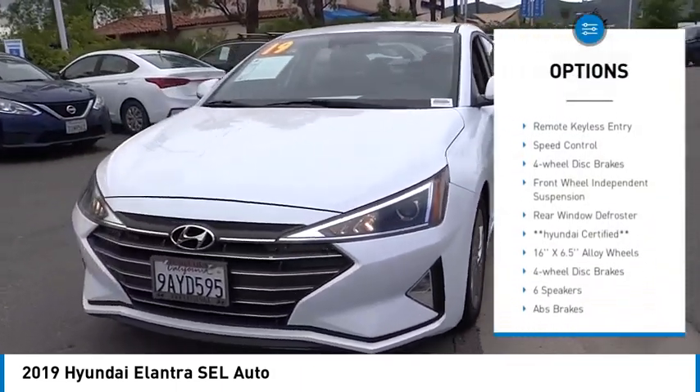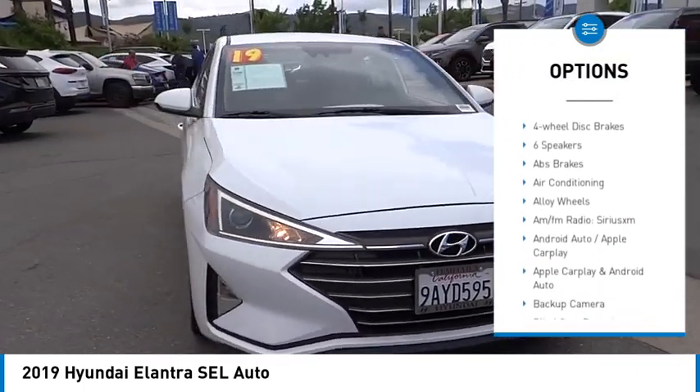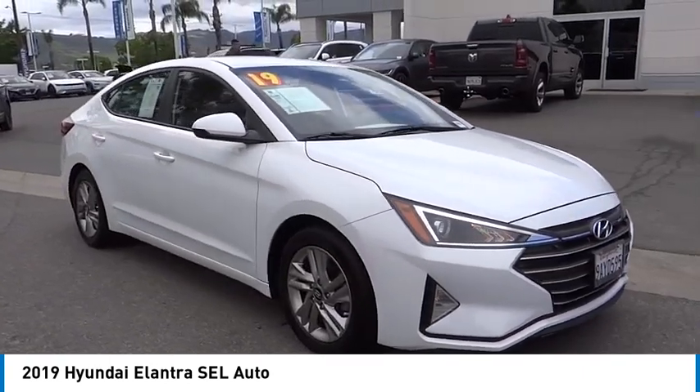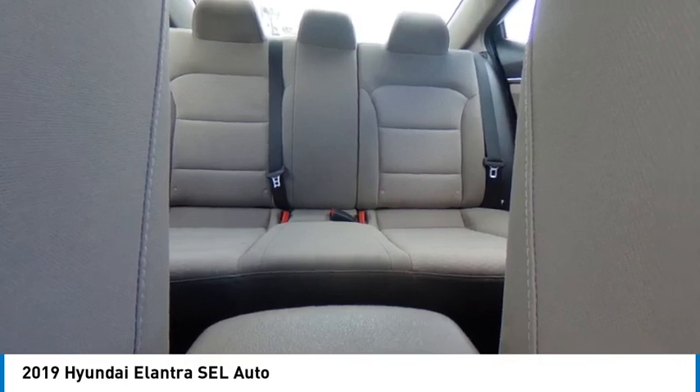Here are some of this vehicle's great options: electronic stability control, alloy wheels, brake assist, traction control, remote keyless entry, speed control, four-wheel disc brakes, front wheel independent suspension, rear window defroster. Your new ride is just a phone call away.